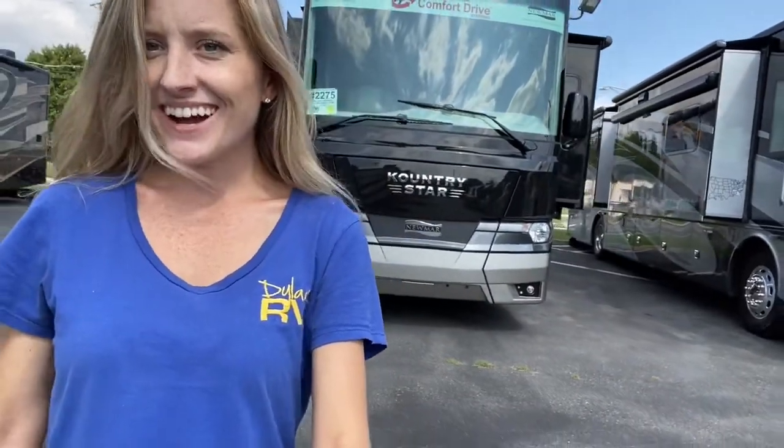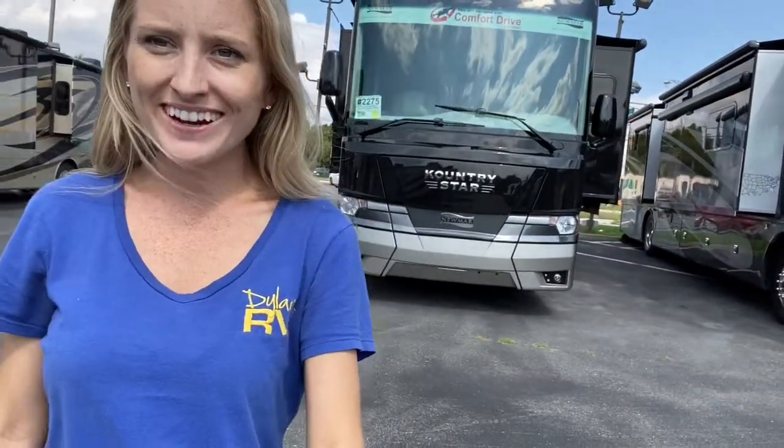Hello and welcome back to Dylan's RV Center. I'm Autumn and today I'm going to show you all around a Newmar Country Star.